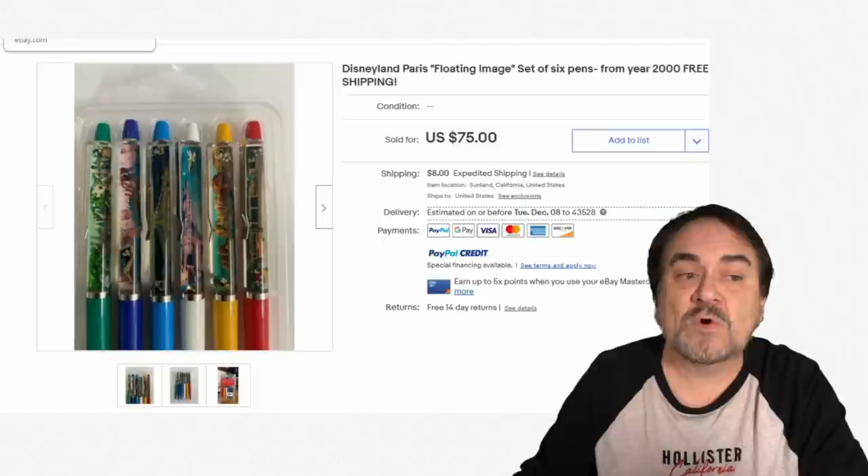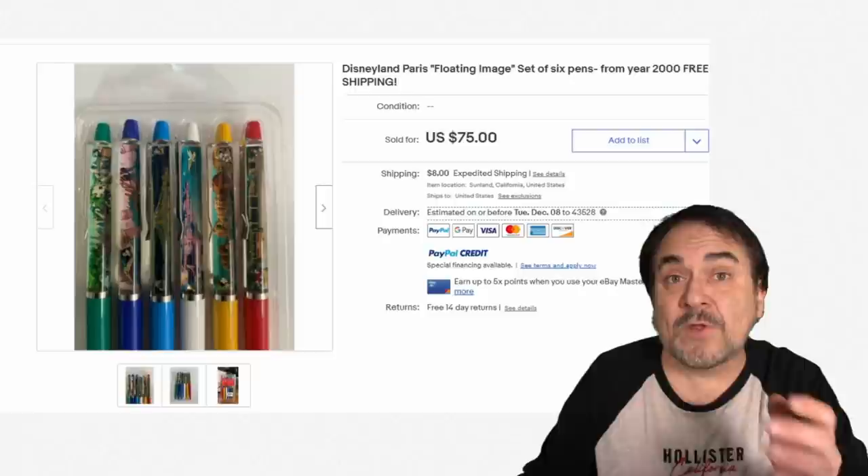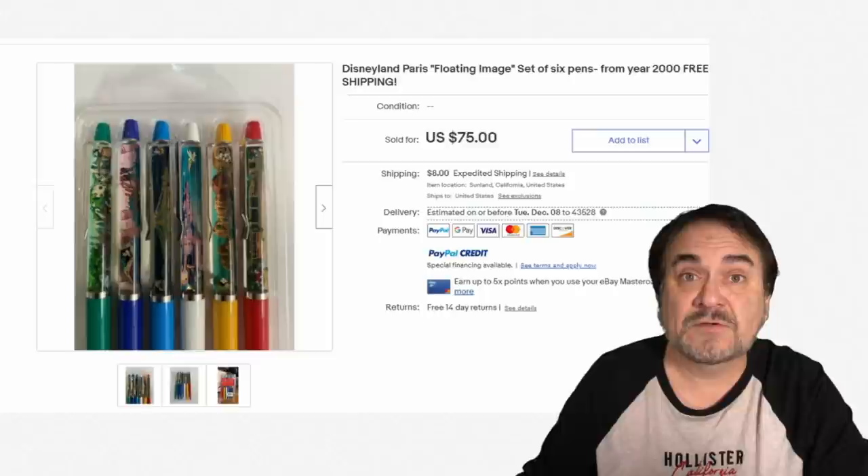You've got to have the right word in the title. 'Floating' is one of the more common ones — 'floater,' 'floaties,' things along that line. Look around and you will see. Type in 'nude' and 'pen' and you will see a bunch of them as well.